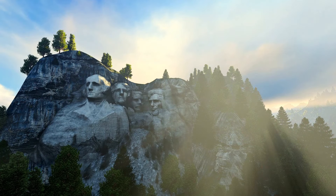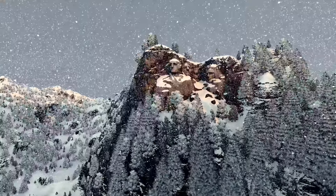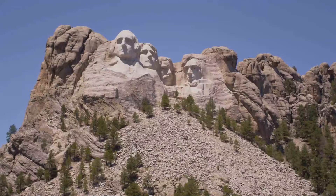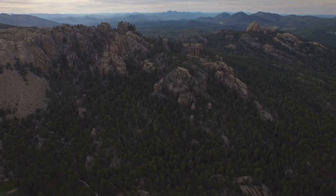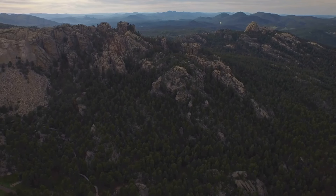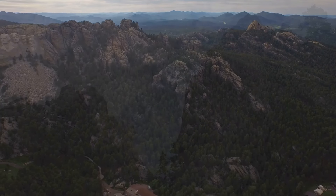Maintaining such a colossal monument is an ongoing challenge. The National Park Service conducts regular inspections and maintenance to address issues caused by weathering and erosion. Recent efforts include laser scanning to create a detailed digital model for preservation planning. These measures ensure that Mount Rushmore will endure for future generations to appreciate. In addition, new technologies such as drones are being used to monitor the monument's condition and guide conservation efforts.